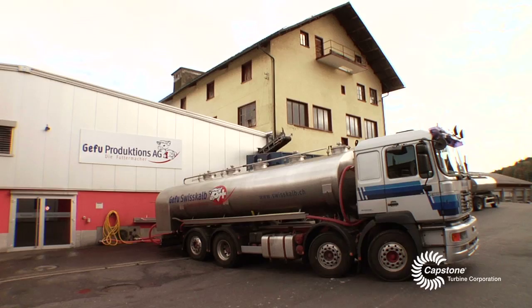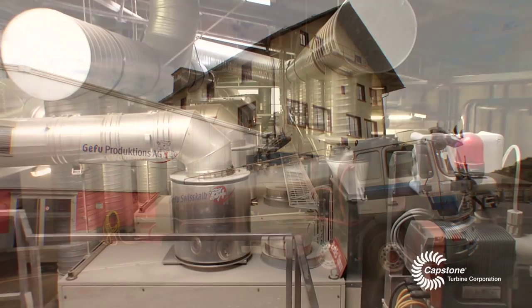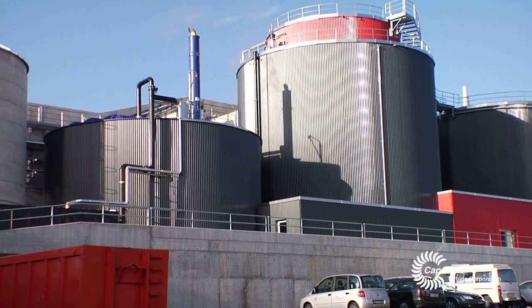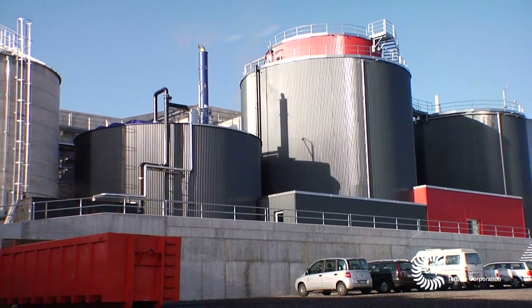We get a better price for the electrical power we bring into the electrical system in Switzerland. The CO2 reduction is important to our clients because it should be important to everybody. This client takes it seriously and is doing something about it, not just talking about it. Today we are glad and happy the plant is running and we are producing the energy we thought it would produce.